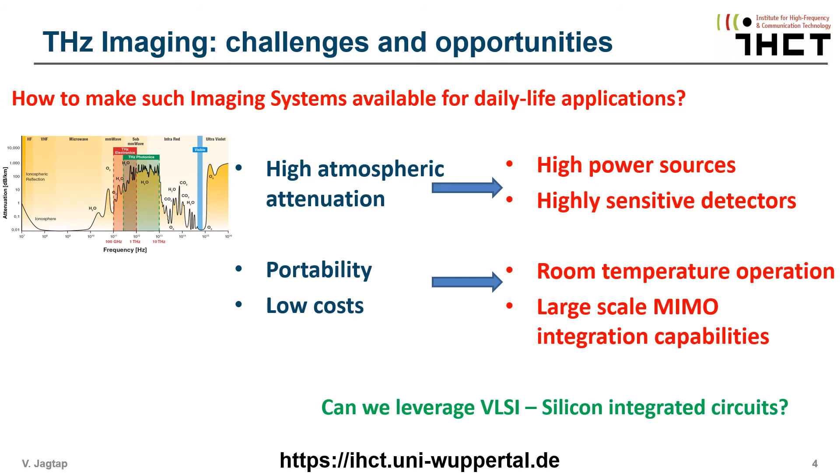Mit besserer Auflösung und sicherer Strahlung klingt Terahertz sehr vielversprechend. Allerdings gibt es einige grundsätzliche Grenzen. Erstens ist Terahertz in der Atmosphäre stark absorbierend, und die traditionellen Terahertzsysteme sind sperrig und kostspielig, und einige erfordern kryogene Temperaturen, um zu funktionieren.